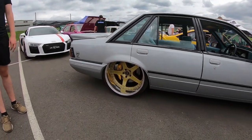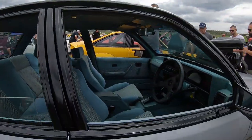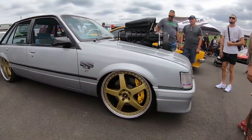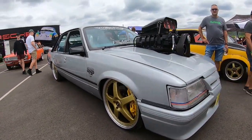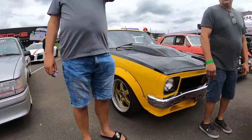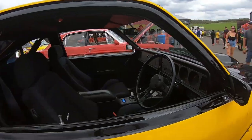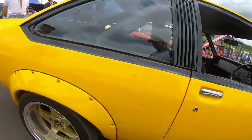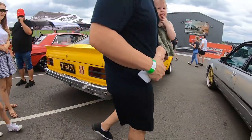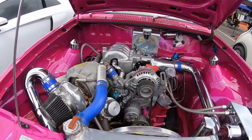We have a Holden VK — how cool does this look? Look at the wheels on that, wow. Original interior, very nice. That's actually one of my favorite muscle cars. We've got a Holden Torana — very nice. These cars are getting rarer and rarer. We've also got a Holden Gemini with a 13B rotary engine — very cool.